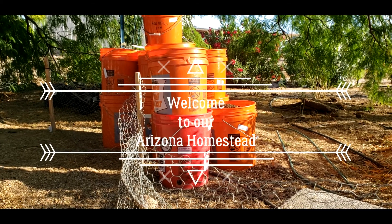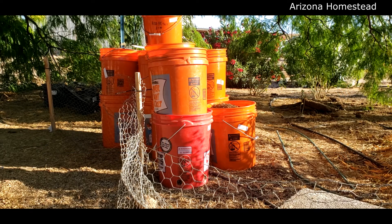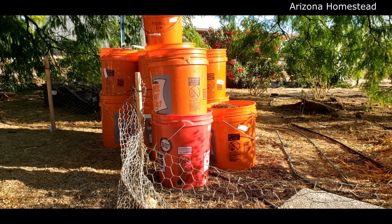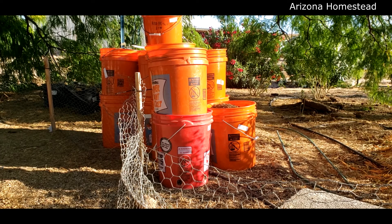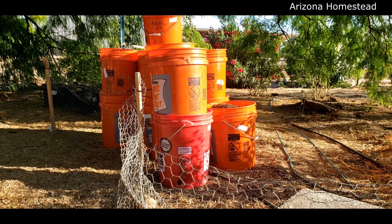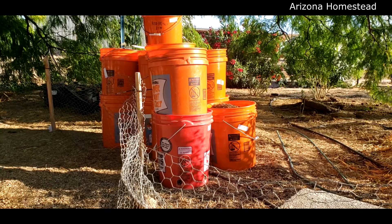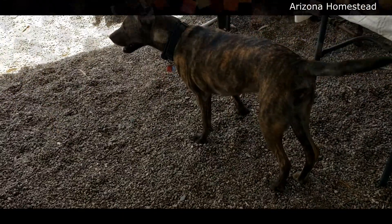Do you see all those buckets? Yes, every single one — well, except for that red one on the bottom — all the other ones were free. I just happened to be checking the Craigslist free items one day and these were about a 20-minute drive away, so I went and they were still there and we snagged them. They're all stacked up very nicely. Big thumbs up for Craigslist free items, and that is going to be the new home for all those incredible peppers that we planted.